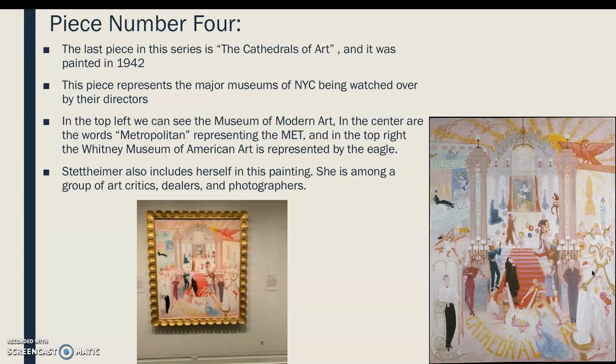The fourth and last piece is The Cathedrals of Art, painted in 1942. This piece represents the major museums of New York City, being watched over by their directors. In the top left we see the Museum of Modern Art; in the center, the word 'Metropolitan' represents the Met; and in the top right, the Whitney Museum of American Art is represented by the Eagle. Stettheimer is in this painting among a group of art critics, dealers, and photographers. This is my personal favorite because of all the different pinks and reds — she's included a lot of color, and that's what drew me to her painting.